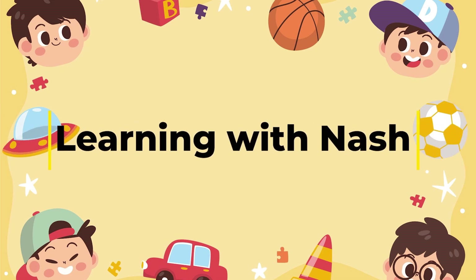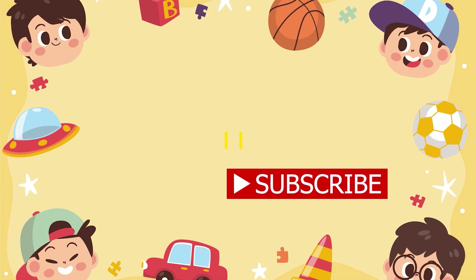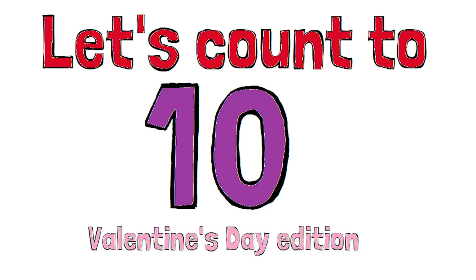Welcome back to Learning with Neck. Happy Valentine's Day. Today we're going to count to ten Valentine's Day style.